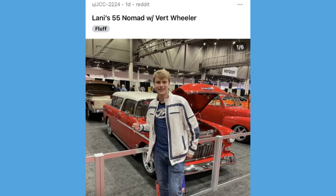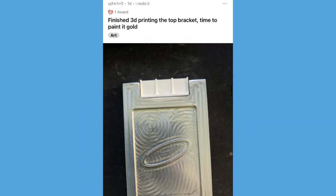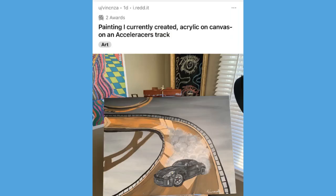If you guys aren't subscribed to JC Squared's YouTube channel yet, definitely go over there and smash the subscribe button — he's got tons of awesome accelerators and hot wheels content. Then a post from Akiro who said 'finished 3D printing the top bracket, time to paint it gold' — making a 3D printed cosmic ROM excel charger. I'm really stoked to see how this turns out. And this is probably one of my favorite posts from the last couple months — an acrylic on canvas painting of an accelerators track. It is an absolutely awesome painting and something I would stick on the wall.